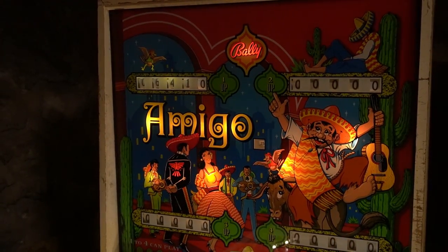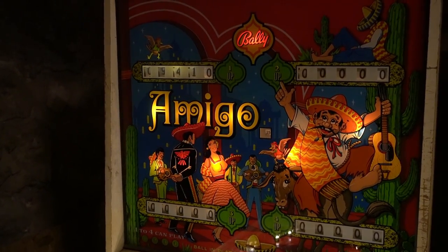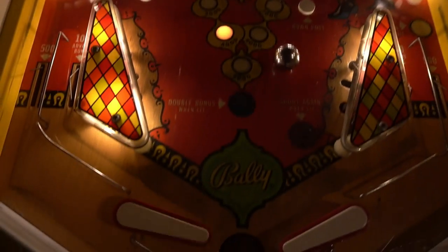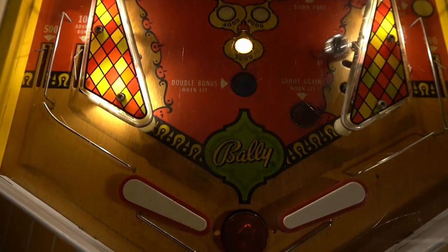Amigo is another electro-mechanical pinball machine also manufactured by Bally's in 1974. Its theme is based on Mexican culture, featuring colorful illustrations of mariachi musicians, cacti and other iconic symbols of Mexico on the playfield and backglass.